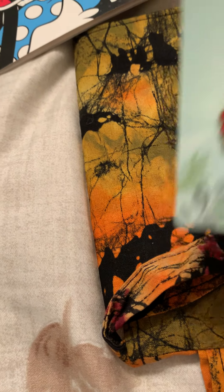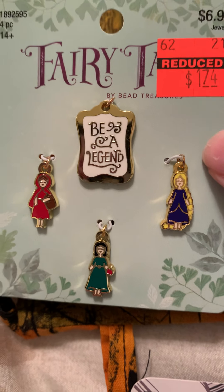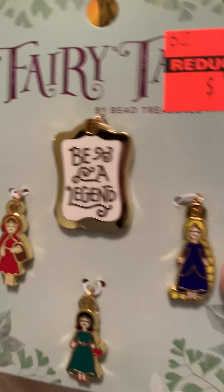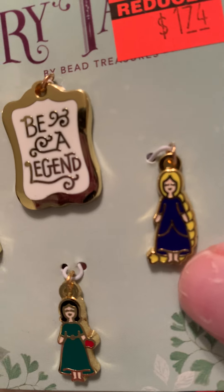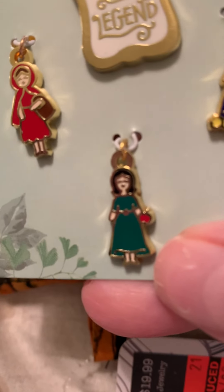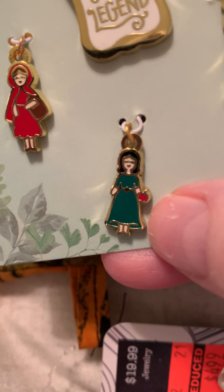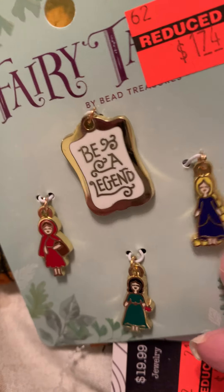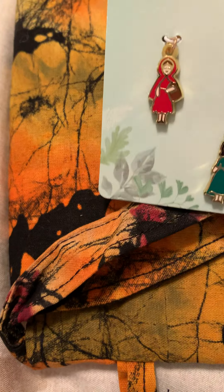When I first picked these up I read 'be a legend' and thought, what are they talking about? They were $1.74. But when you look at it, I guess that's Rapunzel, that's Little Red Riding Hood, and I think this might be Sleeping Beauty. But they're tiny — they're really cute.